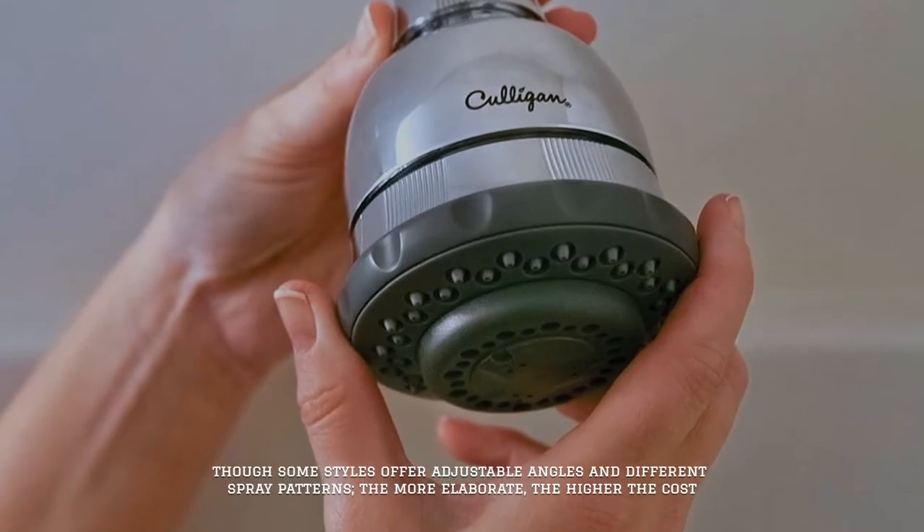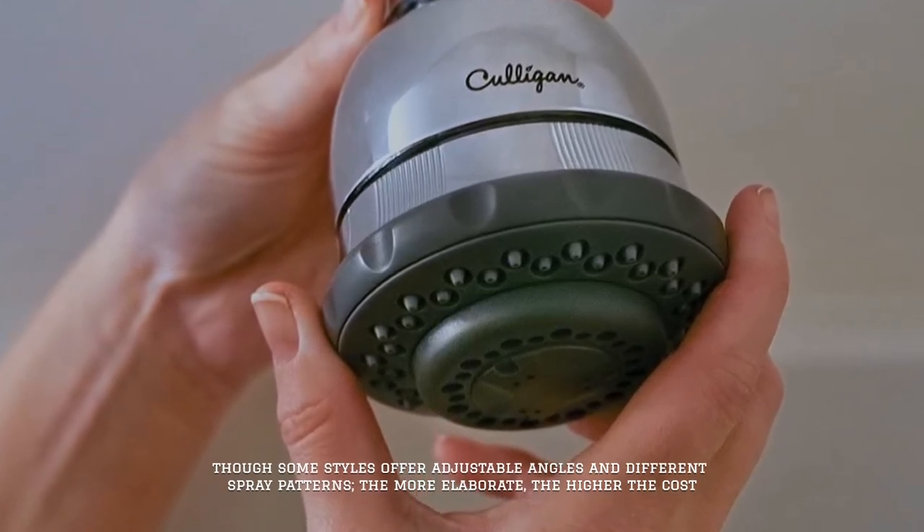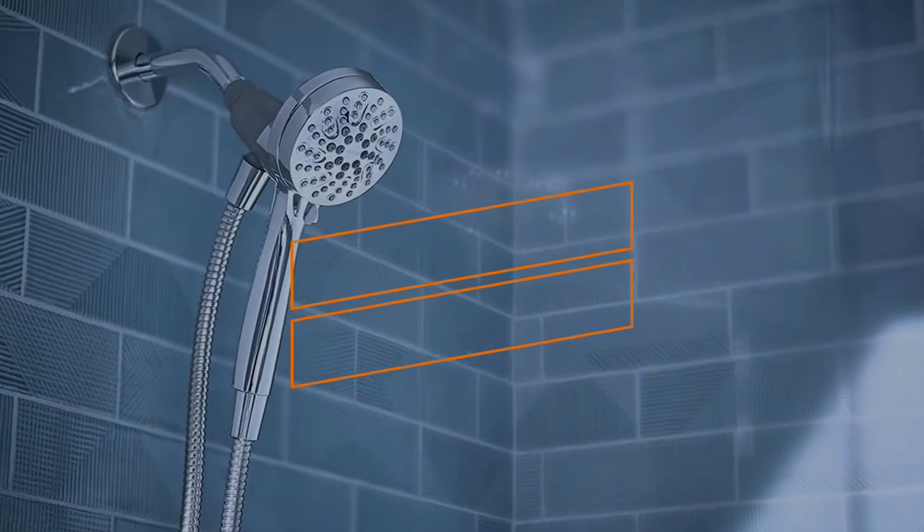Though some styles offer adjustable angles and different spray patterns, the more elaborate the model, the higher the cost.